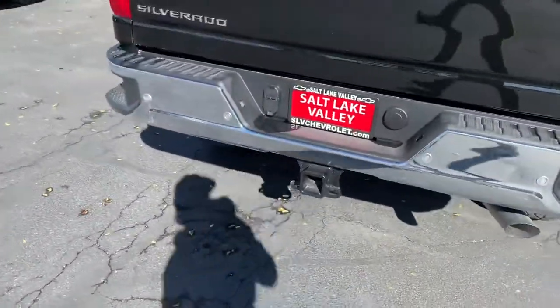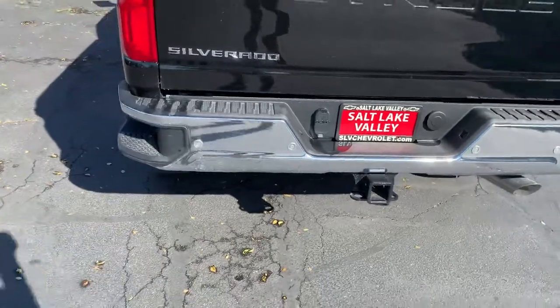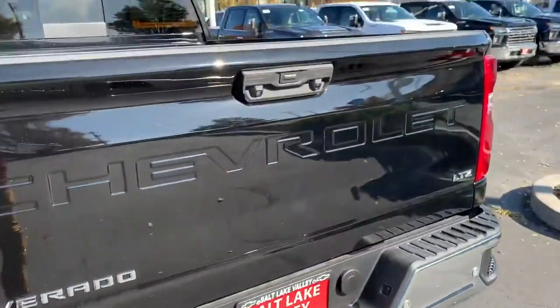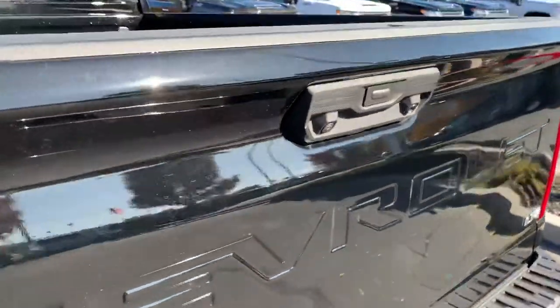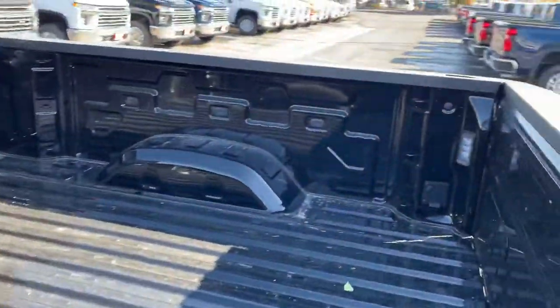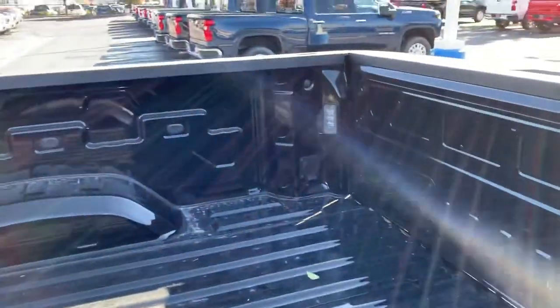This is the LTZ, so lots of bells, lots of whistles. You've got your backup sensors there, backup camera, and you've also got a trailer hitch camera. Tons of space in the bed — you've got a 120 volt outlet back there.